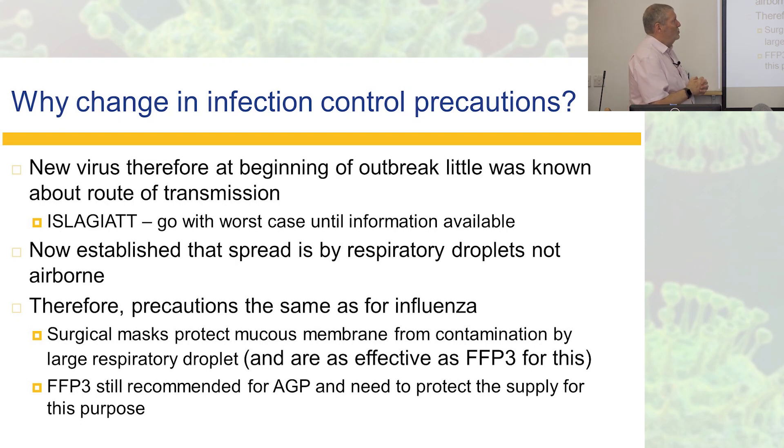You may have noticed that precautions changed. At the beginning, we were thinking if this is really airborne, we'll use these respirator masks. That's because when we don't know, we go with what seemed like a good idea at the time — but now we know more. We know it's droplet transmission, so the precautions are exactly what we do for flu. The bug isn't flu, but it is a respiratory virus that behaves in exactly the same way.